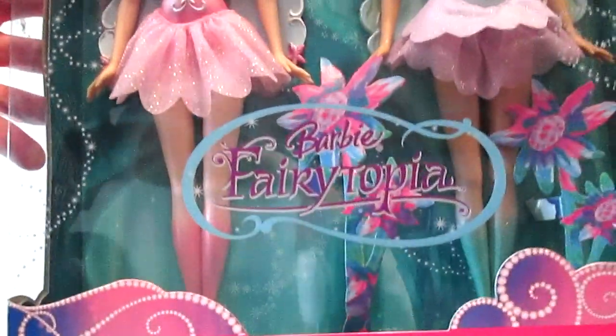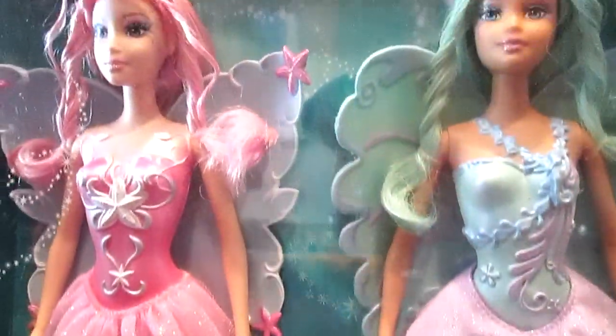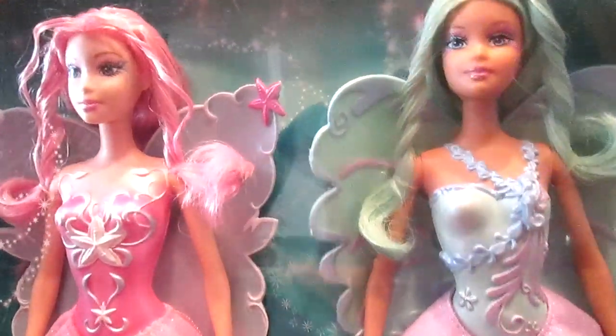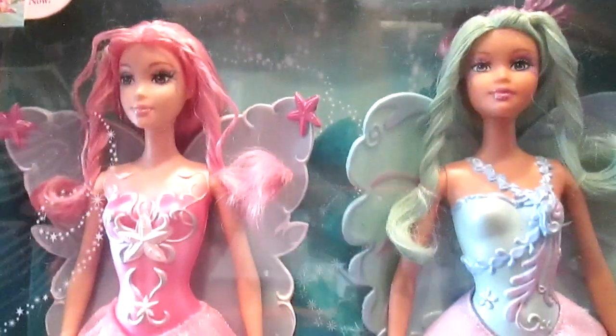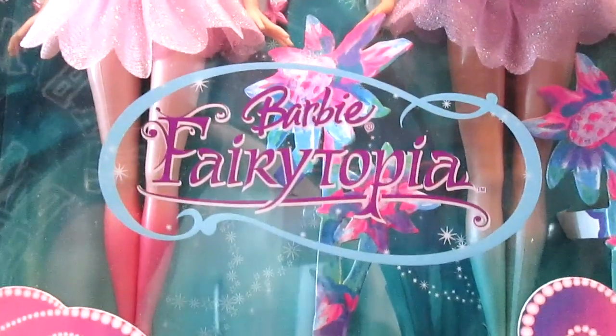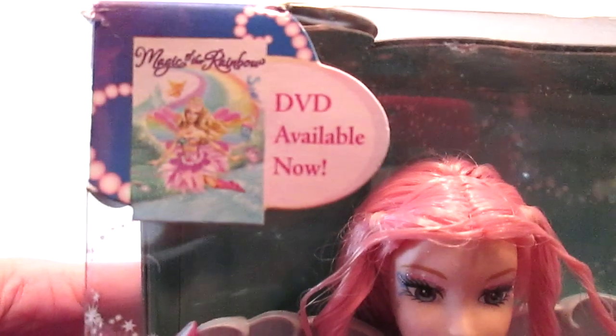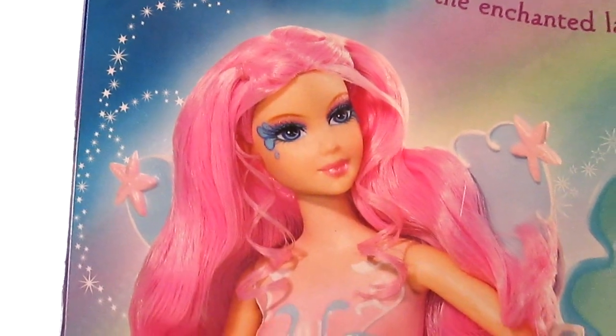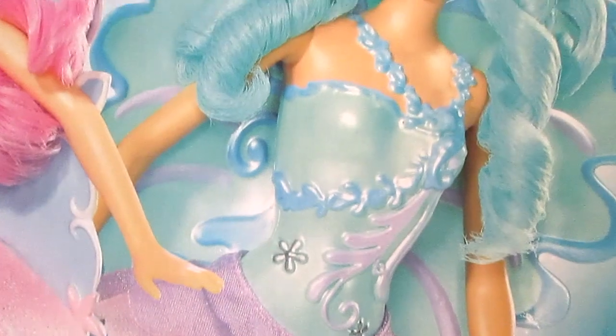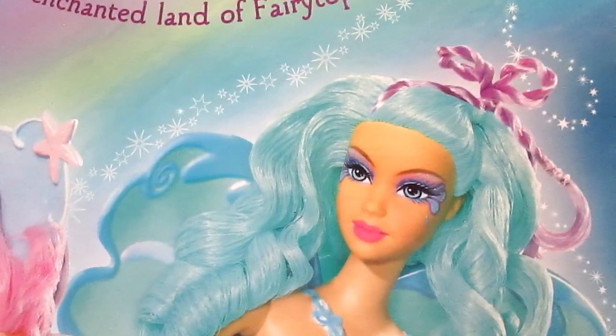I actually purchased these on Amazon because I fell in love with the hair and the faces. I love the idea of fairies and I think these are such beautiful dolls. You'll see the logo for Fairy-topia and the DVD up at the top, and on the back of the packaging you get a more detailed look at each doll. I love the beautiful pastel colors and the face molds so much.